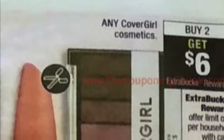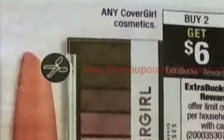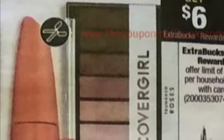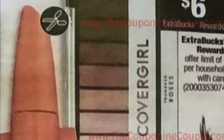Covergirl this week is buy two, get six extra care bucks. You can go buy two of the eyebrow pencils for $5.99, bringing your total to $11.98. You can use two of the $3 off eye coupons, bringing your total down to $5.98, making it a $0.02 moneymaker.